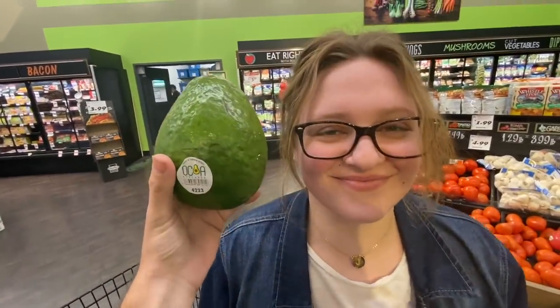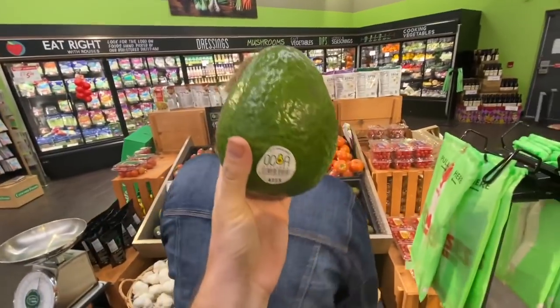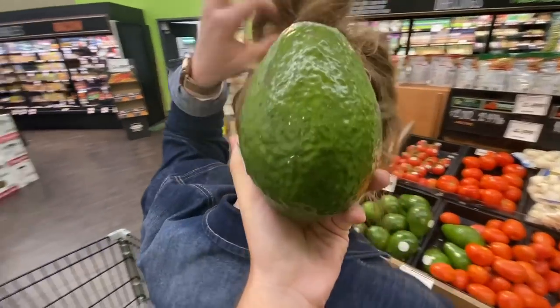Appreciate all the support on the video I posted about an hour ago. In the first hour it almost got a thousand views, which is absolutely crazy — that never happens on my videos. So appreciate you guys. Check out the world's largest avocado — it's like the size of your head.